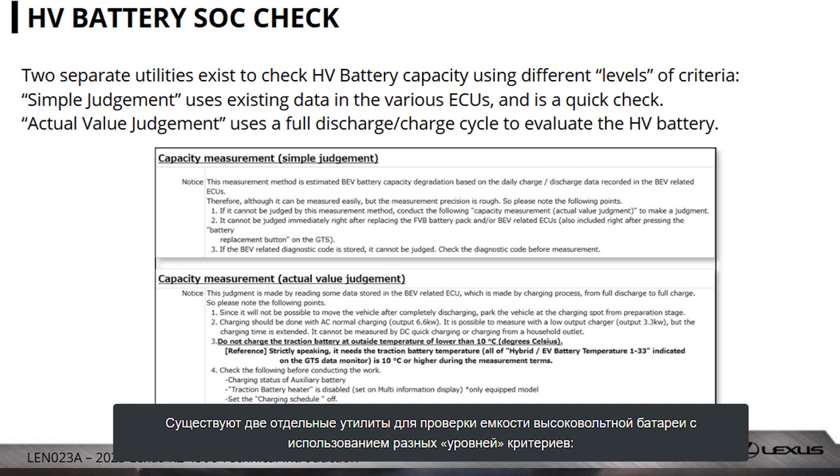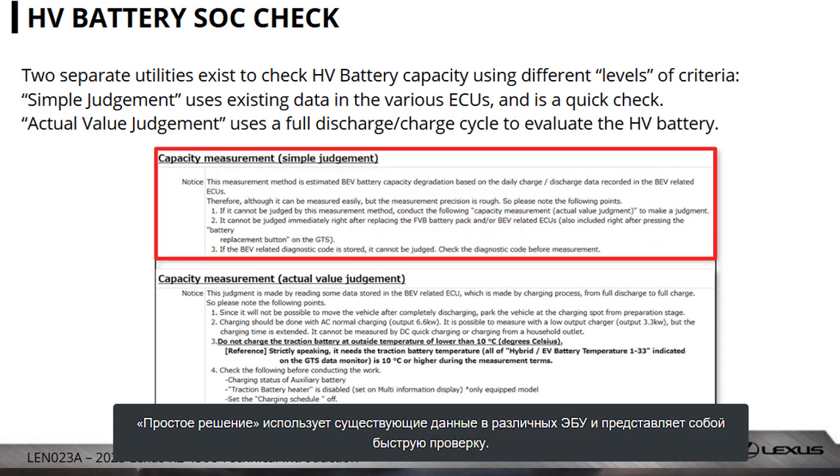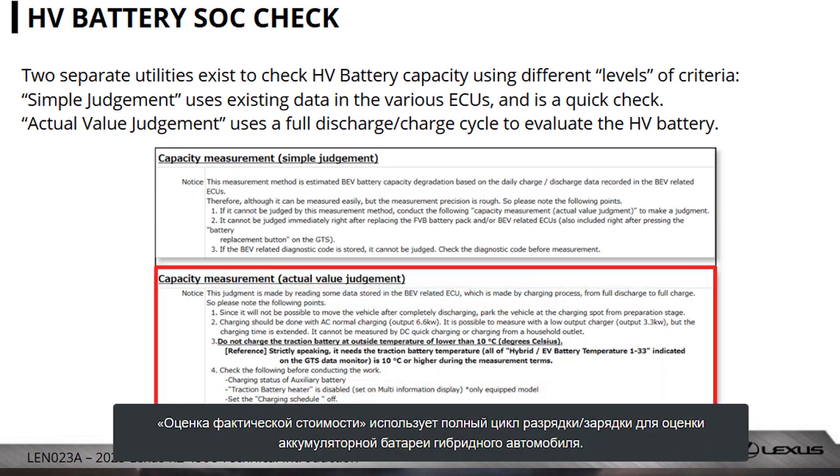This is to check HV battery capacity using different levels of criteria. Simple judgment uses existing data in the various ECUs and is a quick check. Actual value judgment uses a full discharge-charge cycle to evaluate the HV battery.